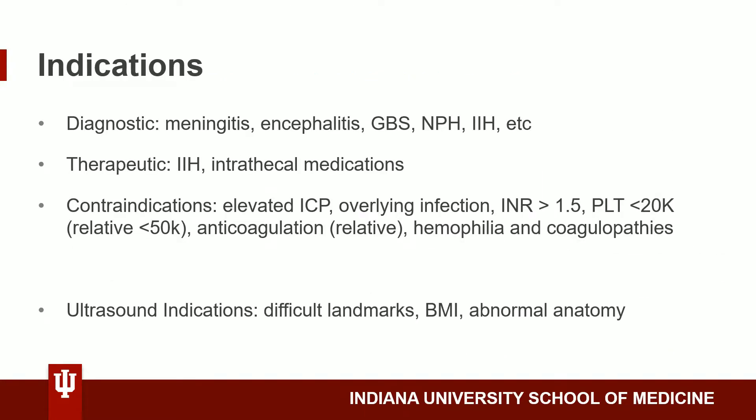The contraindications, as well as the diagnostic and therapeutic indications for using lumbar puncture in a patient are listed here. The indications for using ultrasonography include difficult landmarks, high BMI, and abnormal anatomy, although there may be benefit for using ultrasound guidance in any patient.